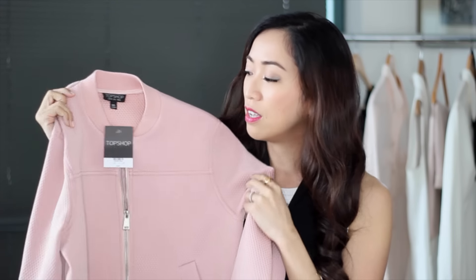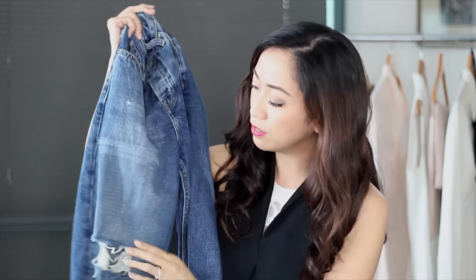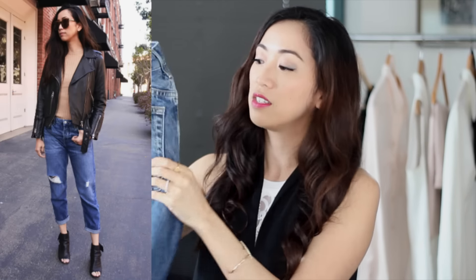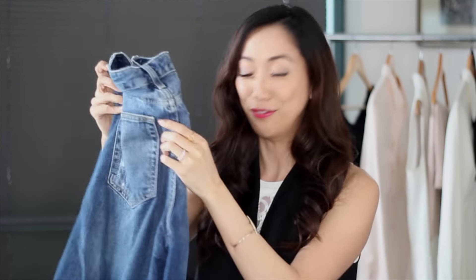The next item is actually my first time trying Topshop denim. I saw this pair of boyfriend jeans with a little bit of distress detail and I just love the fit. A lot of the boyfriend jeans I have tend to be really loose, but this one is a great mix — it's a little relaxed near the waist but tapers nicely down through the legs. The quality is really great with a little bit of stretch, so very comfortable.